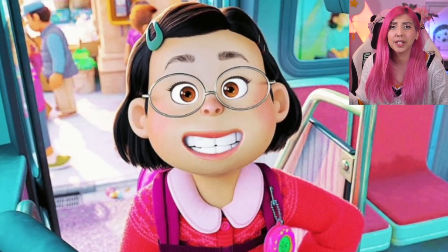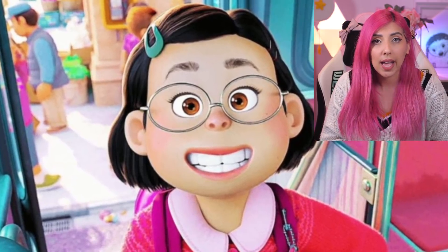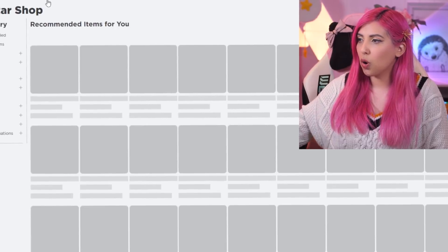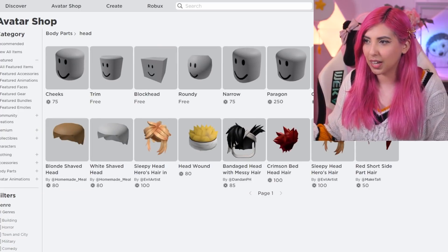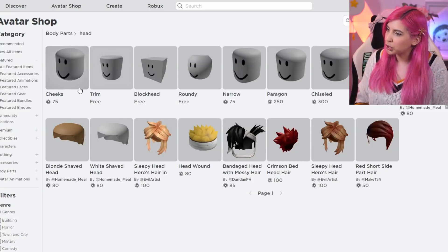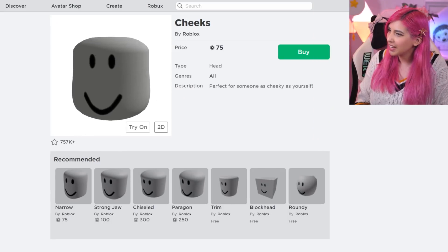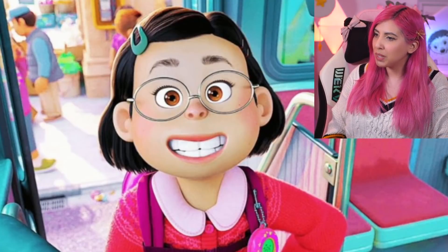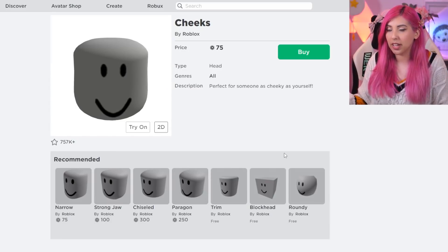Mei Mei has a very big smile on her face, and speaking about faces, I feel like we need to get a new head. Let's go find one in the avatar shop — the things actually load, yay! Let's not get a head of ourselves. Shopping for some body parts, as you do — I'm insane. Don't you think this head has a very similar shape to Mei Mei's? I do. We're going to buy the cheeks head — it has to be done. So we've got the hair, we've got the head, we've got the glasses, and we've got the clothes. Now we need the face.